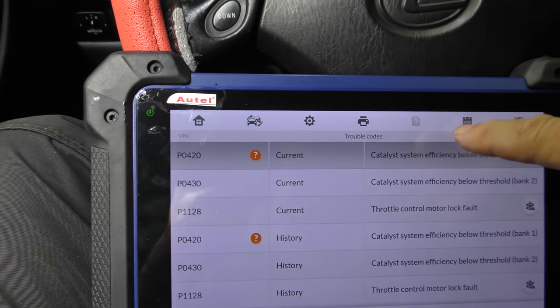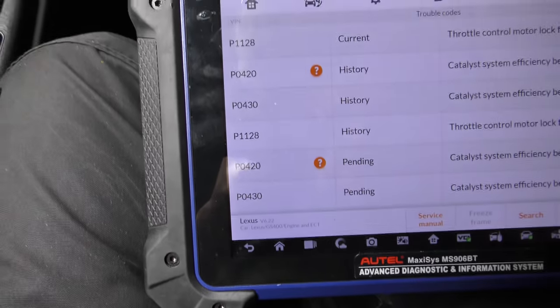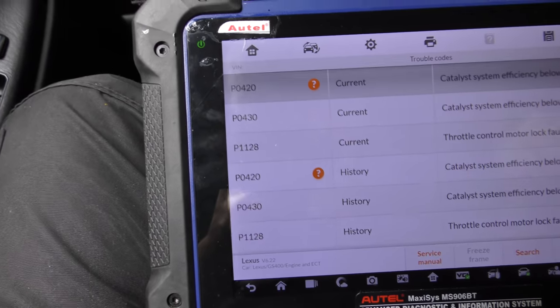Here we go — it's a bunch of catalytic converter codes, throttle control motor circuit, a whole bunch of cat problems, and a problem with the throttle motor. The cats are simple — this car doesn't have any. There are no cats on this vehicle, and that's one of the reasons it's so loud. It can never pass inspection legally without catalytic converters. And since this is a feedback system, that affects how the vehicle runs, so odds are it's never going to run perfectly anymore with all these crazy modifications.